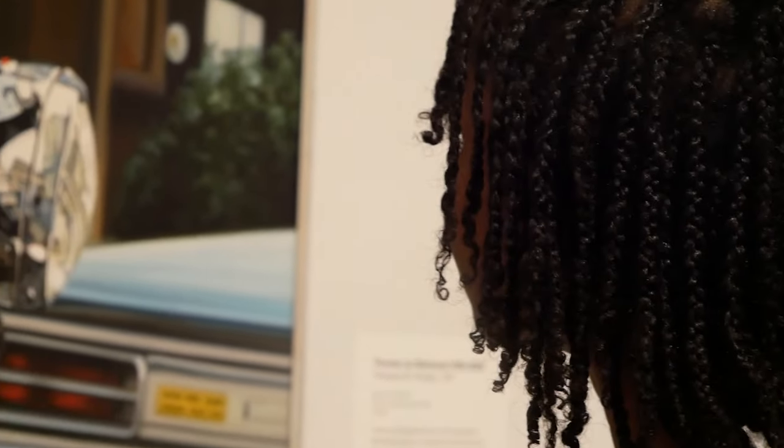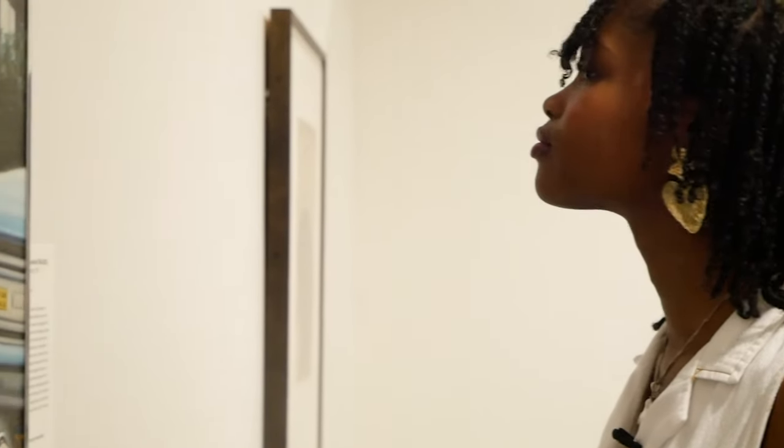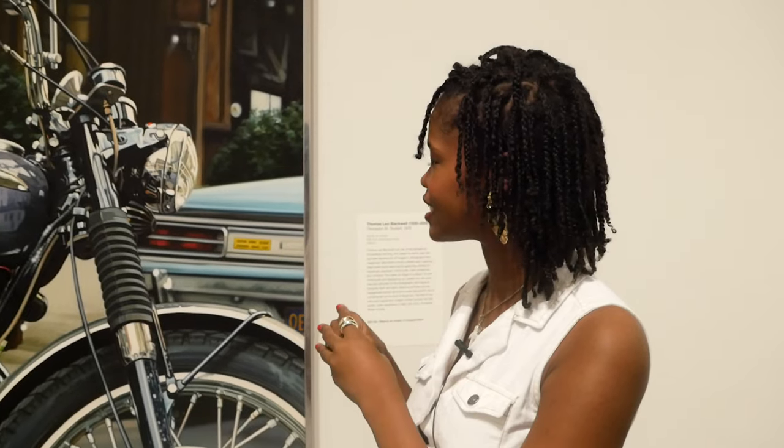Just all the mirroring work that he does on the motorcycle and the lighting — I think it's just really an incredible piece of art.